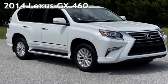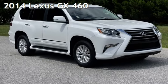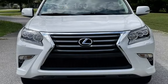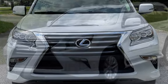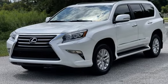Presenting a pre-owned 2014 Lexus GX 460. This four-door SUV has an eight-cylinder, 4.6-liter V8 engine, with all-wheel drive and an automatic transmission.